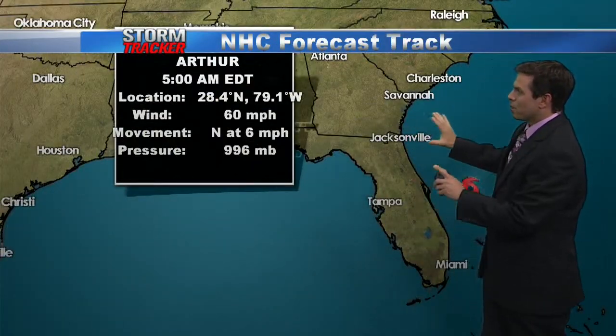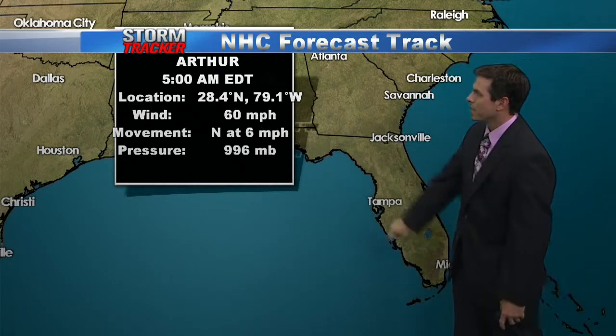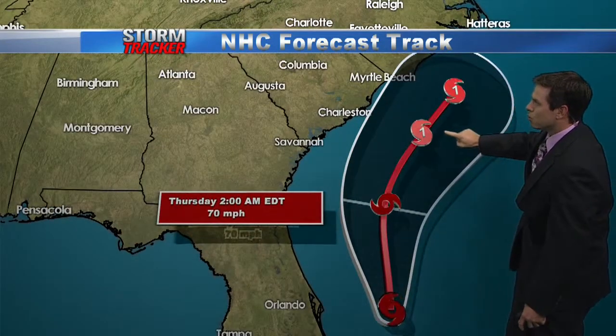Here's the forecast from the hurricane center showing maximum sustained winds at 60, and once it moves to 74 miles per hour, that will make it a Category One storm, increasing speed now north at six miles per hour. Look how far off to the east it'll track from our area — well east of Charleston as well.